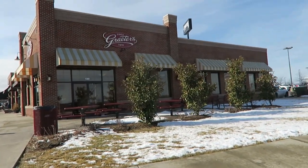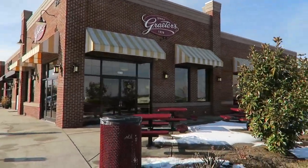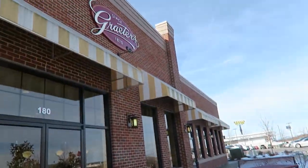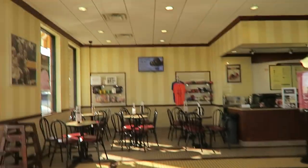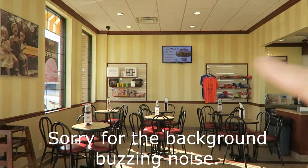We are here at Grater's and we've never been in here before. We're going to check it out and see what it's like. They have ice cream scoops — look, they're ice cream scoops! So this is the restaurant.